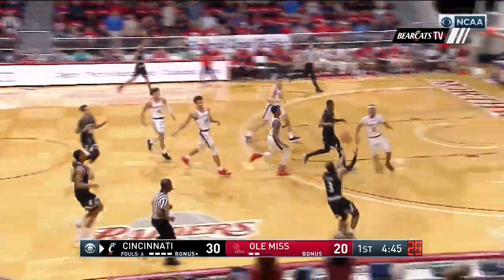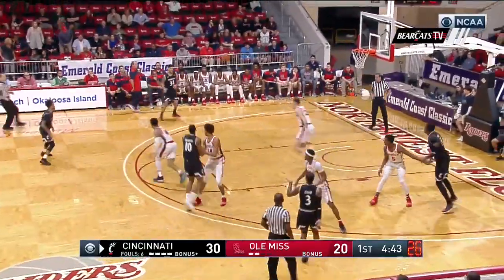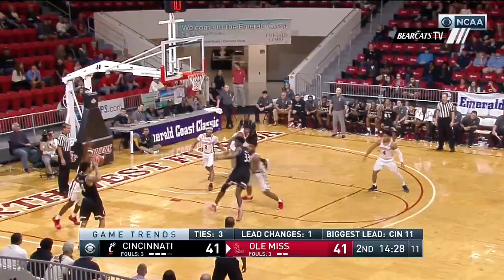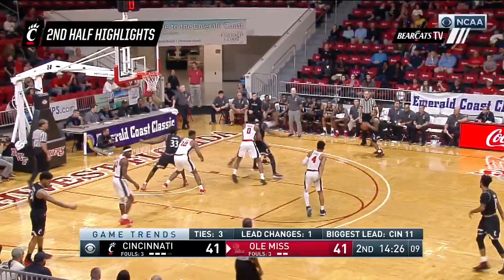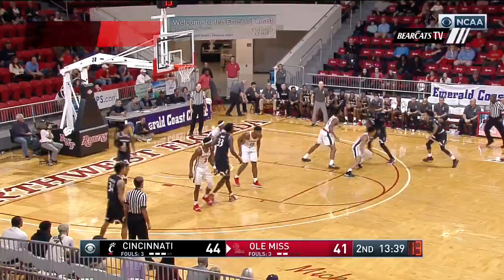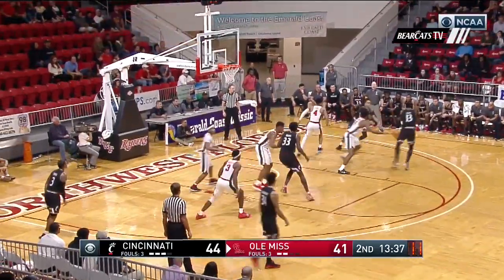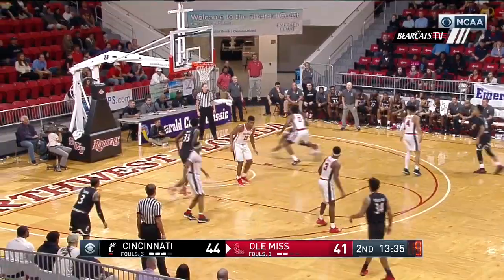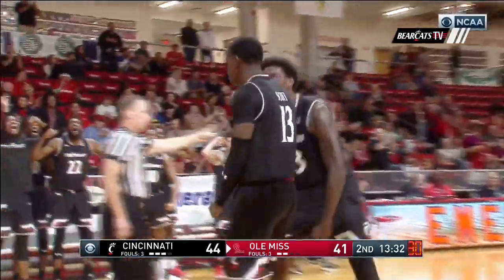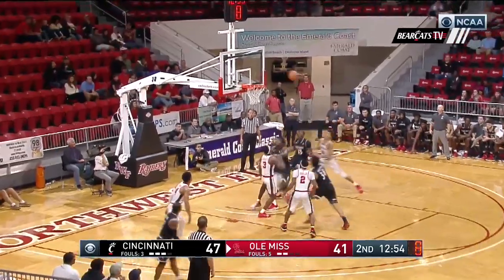Everything at the glass is Bearcats. Wide open — Cumberland for three. That's good defense. Justin Jennifer lets fly from three. Broome again. Scott to the rim.